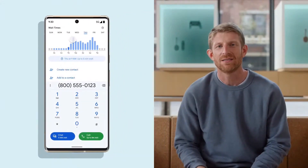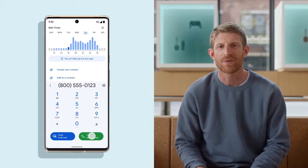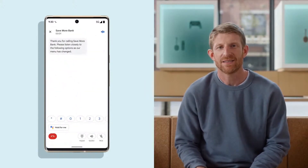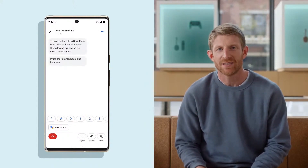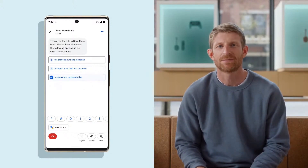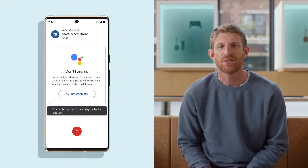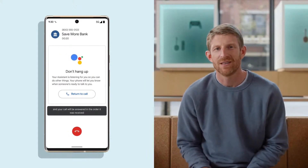Now, before you've even placed your call, Pixel shows you the current and projected wait times so you can call when it works for you. And when you do call and encounter that endless list of options — like press one for branch hours and locations — you actually don't need to listen carefully and remember all the automated menu options. Google Assistant listens for the details and shows them on screen for you to tap. And if you still find yourself in the hold queue, Google Assistant will hang out on the line and listen to the hold music for you. It understands the difference between a recorded message and an actual representative on the line, and lets you know when a real live human is ready to talk.